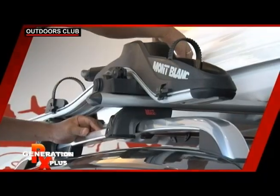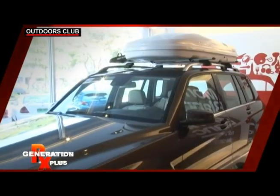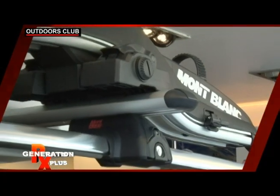Mont Blanc is one of those roof racks that are well designed to fit your car. Swiss made and the choice of professionals racing in the Tour de France, the sloped design of the harness and the edgy look of the bike holders are not only fashionable, but are there for a purpose.